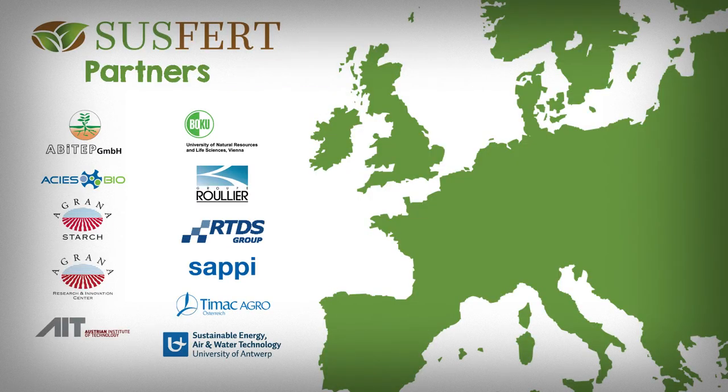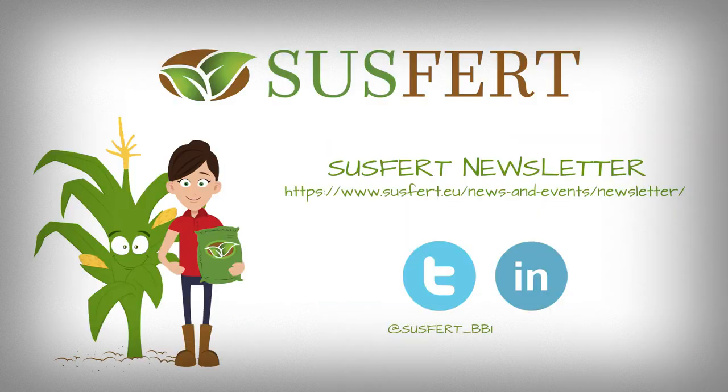If you want to stay in touch with the Susfert project, please consider subscribing to the Susfert newsletter and check out our updates on Twitter and LinkedIn. See you next time.